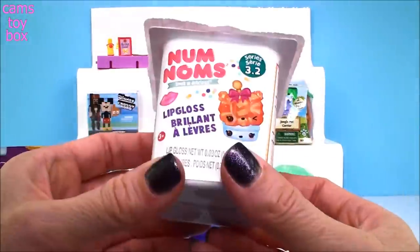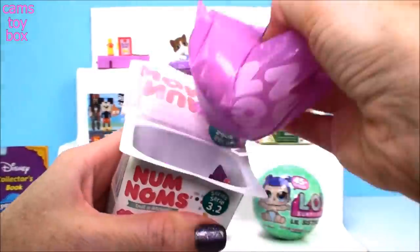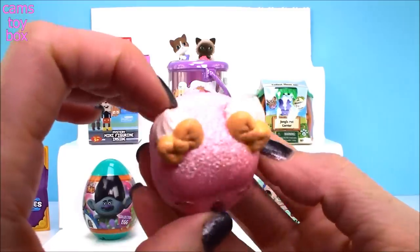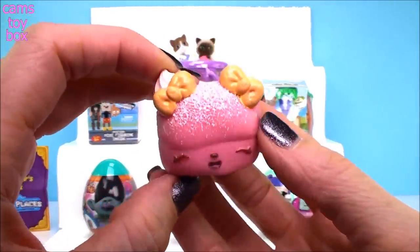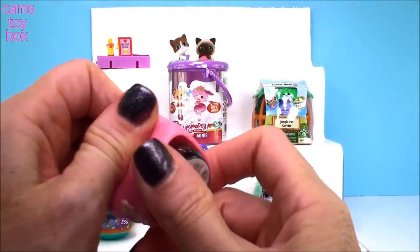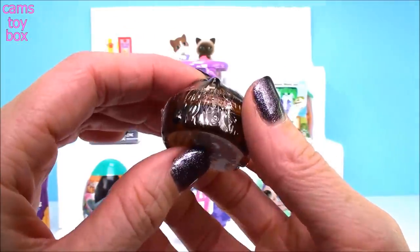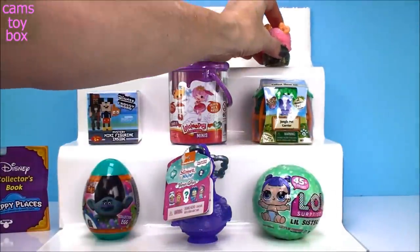Next we have Num Nums from Series 3.2, along with our collector's guide. Oh my gosh, look at this one — look how delicious that looks! This is one of the donut Num Nums — it's powdered sugar. The second it came out of the bag I could smell it; it smells absolutely amazing, like a bakery in here. Underneath we got a chocolate s'mores gloss up — it's a dual-flavored gloss up with two different lip glosses that combine to make chocolate s'mores.